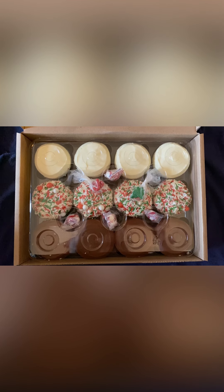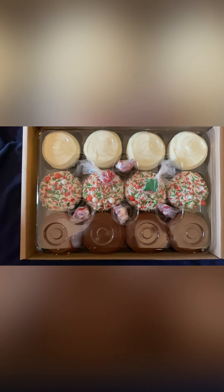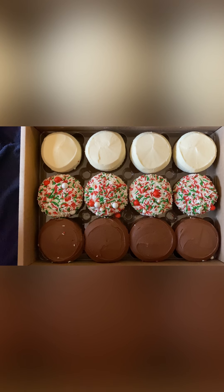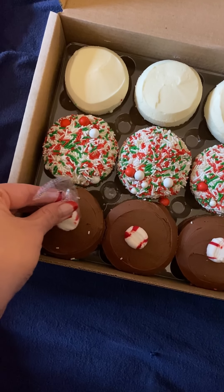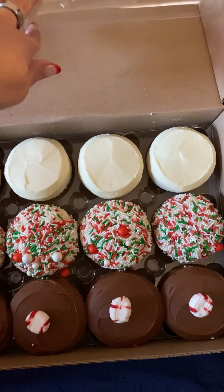This is how the Sprinkles holiday cupcake pack available for national shipping arrives. There is a tray on top with the sprinkles and peppermints to put on top. You get 12 cupcakes — the top row is vanilla, the middle row is red velvet with fancy sprinkles, and the bottom row is the chocolate peppermint. You do have to put the peppermints on top yourself — just open it up and put it on top for the chocolate peppermint cupcakes.